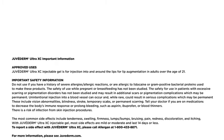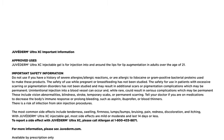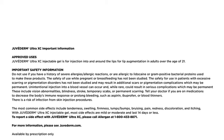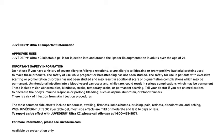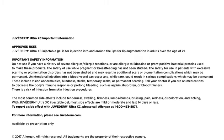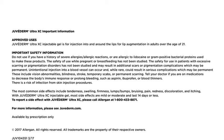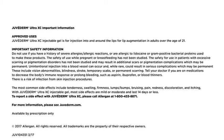Unintentional injection into a blood vessel can occur and, while rare, could result in serious complications which may be permanent. These include vision abnormalities, blindness, stroke, temporary scabs, or permanent scarring. Tell your doctor if you are on medications to decrease the body's immune response or that prolong bleeding, such as aspirin, ibuprofen, or blood thinners. There is a risk of infection from skin injection procedures.